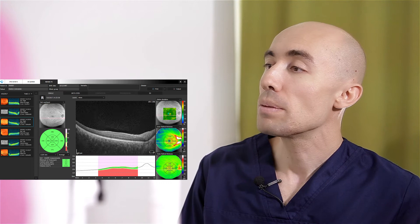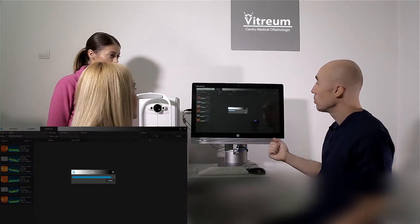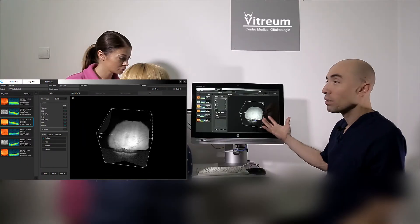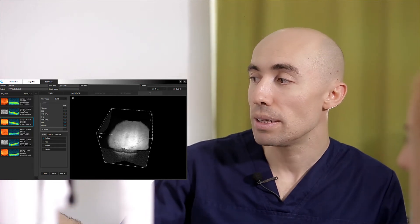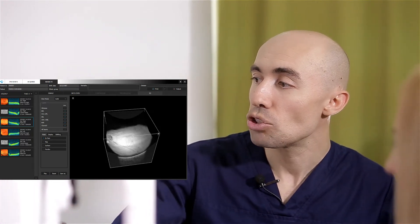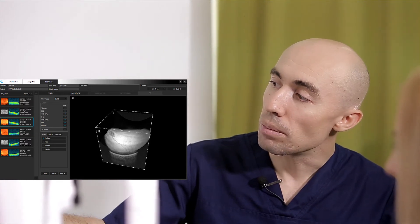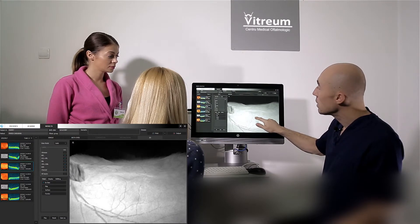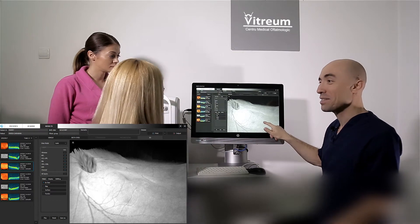Mai mult de atât, putem să vă oferim o imagine tridimensională a retinei dumneavoastră. Noi putem efectiv să vedem o cartografiere tridimensională a fundului de ochi, a retinei dumneavoastră. Din orice unghi dorim să îl vedem, îl putem analiza, îl putem mări și efectiv avem posibilitatea de a păși pe suprafața retinei dumneavoastră.